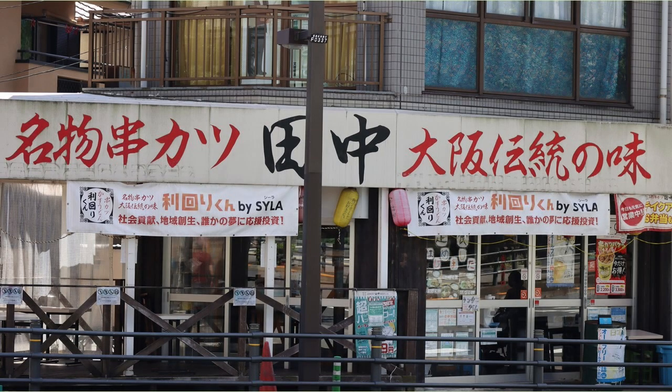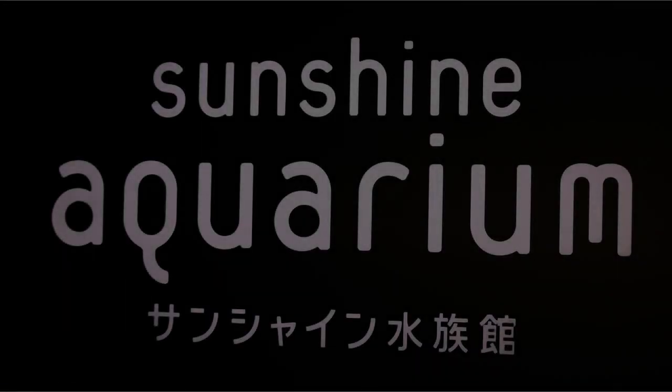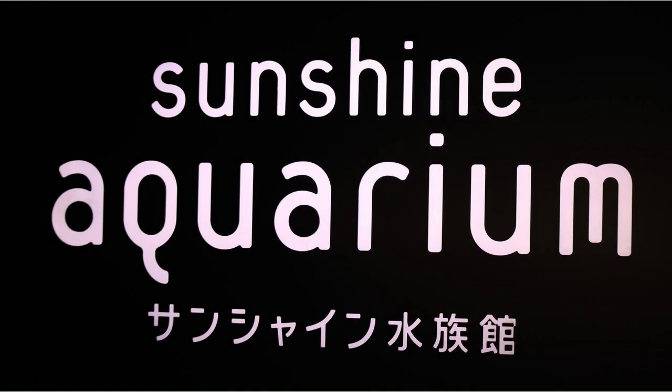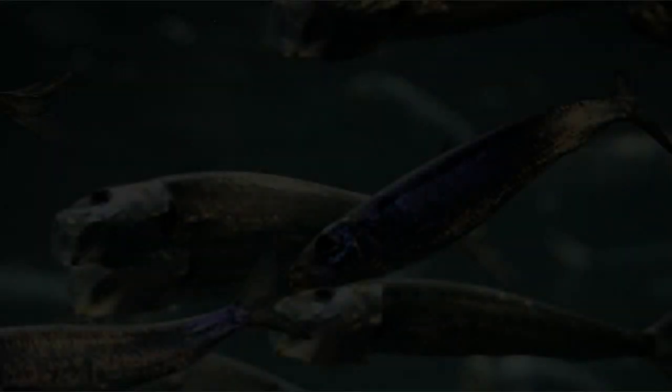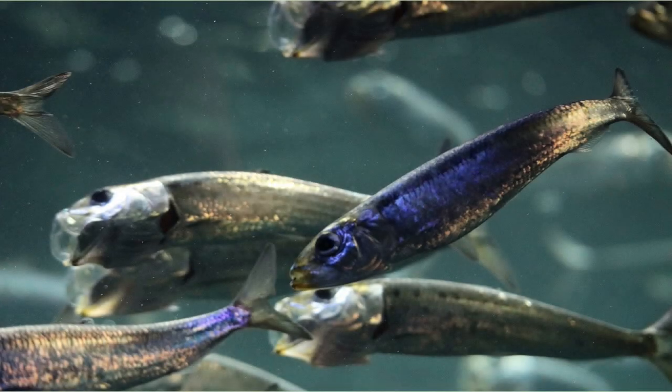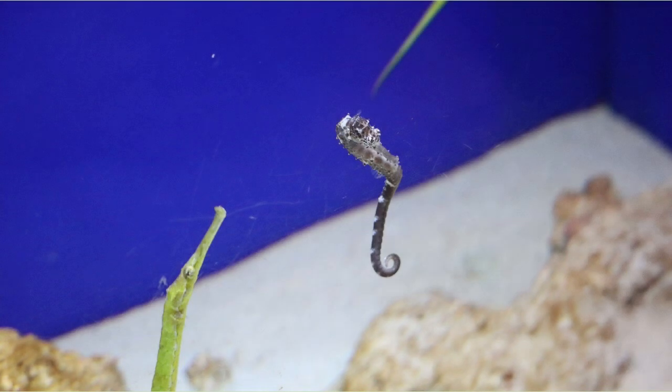It is a kushikatsu restaurant with a traditional taste of Osaka. It's time to enter the Sunshine Aquarium. The admission fee is 2,400 yen. Sardines are swimming in a flock. I think it's a kind of seahorse.